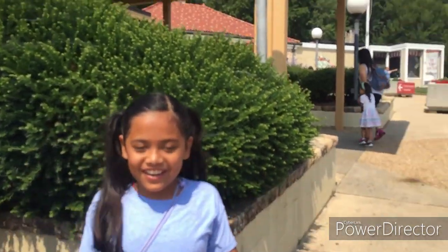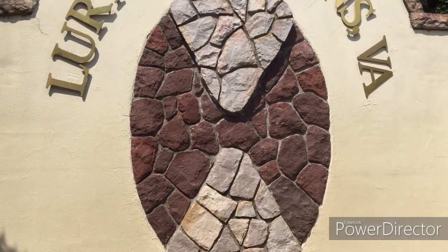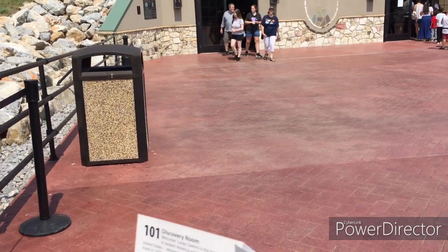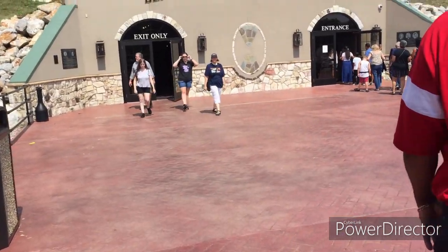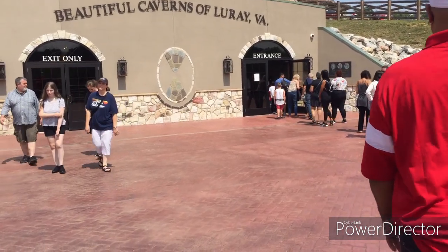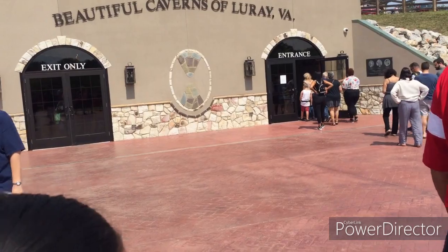Hello guys, it's Karin Ara here. So today we are visiting Luray Caverns. Luray Caverns is the largest cavern in Eastern America and the most visited in the United States, designated as a US Registered Natural Landmark in 1974.